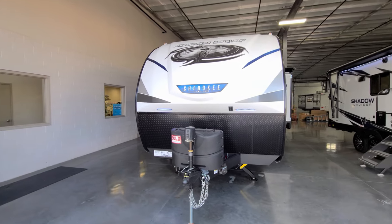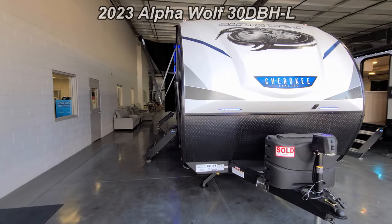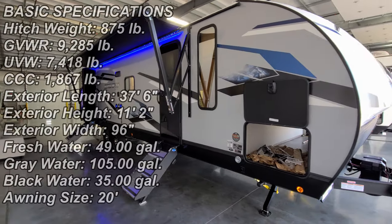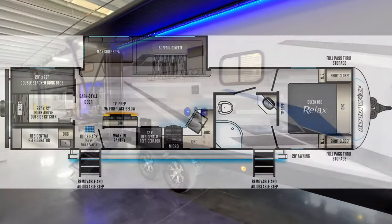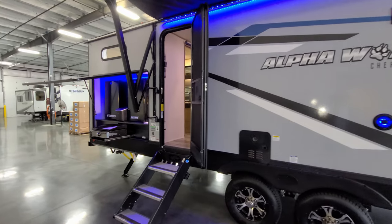Hey everyone and welcome to another All About RVs video. Today we're going to take a look at a brand new 2023 Cherokee Alpha Wolf 30 DBH-L. We're going to take a few minutes to walk you through the inside and outside of the RV and close it up at the end to show you what it looks like closed.